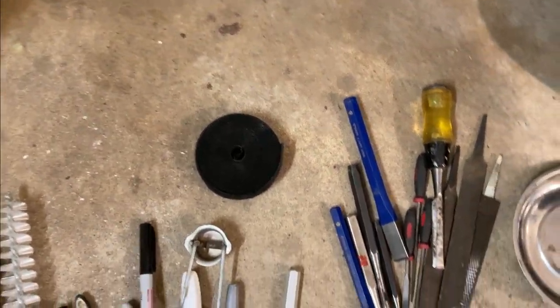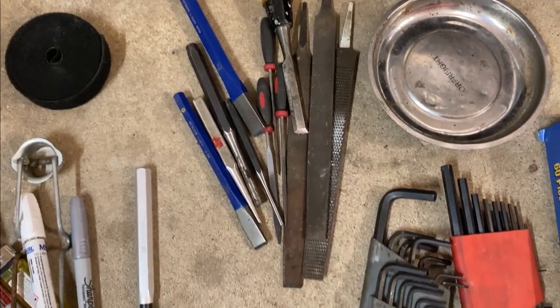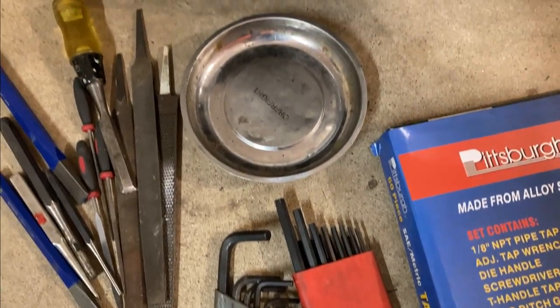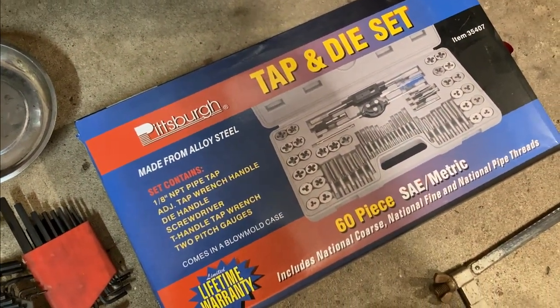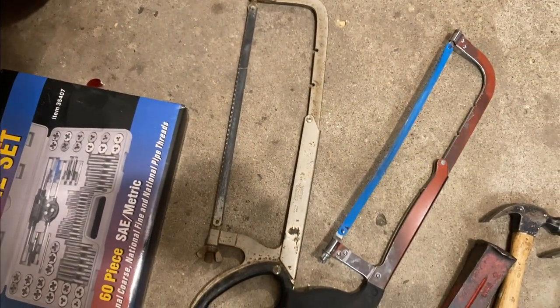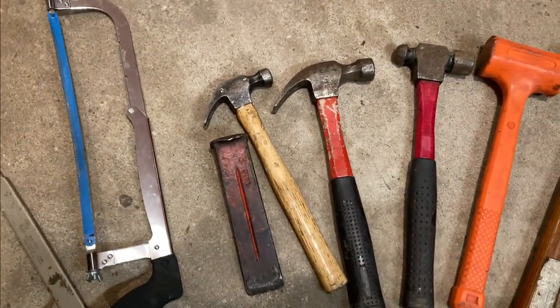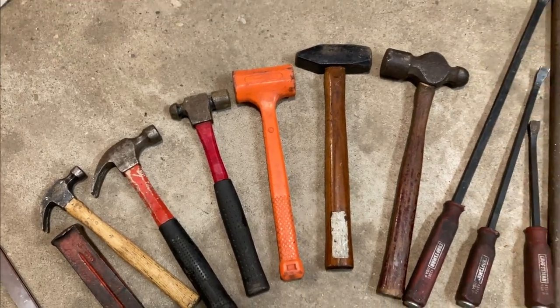Then I've got some velcro, a bunch of assorted chisels, punches, and files. I've got a nice metric and English Allen wrench set of different lengths. A magnet bowl for putting any nuts, bolts, or screws in. A good old tap and die set for threading new holes. A couple of metal hack saws. A big wedge and all of my hammers — several different sizes including a ball peen, a rubber mallet, and a couple of five-pound hammers.